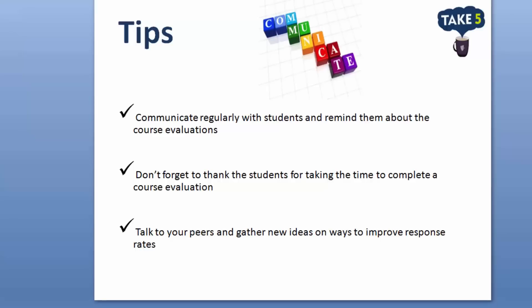In summary, communicate regularly with your students and remind them about the course evaluations. Don't forget to thank the students who are taking the time to complete a course evaluation, and talk to your peers to gather new ideas on ways to improve response rates.